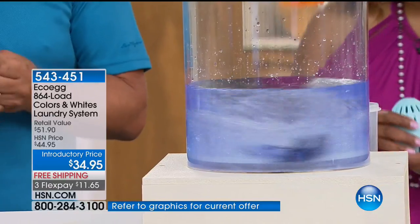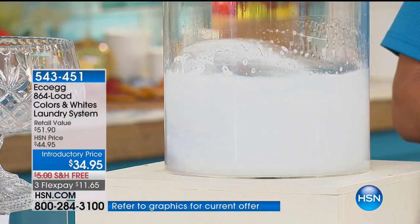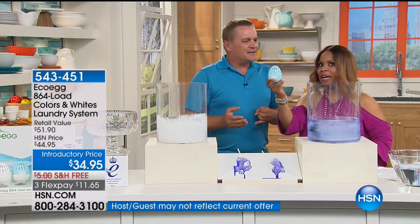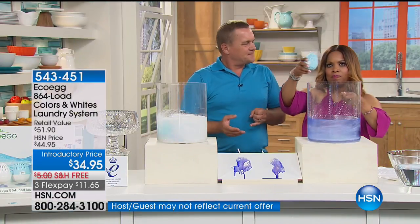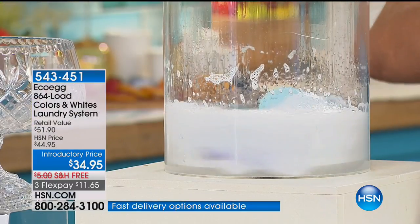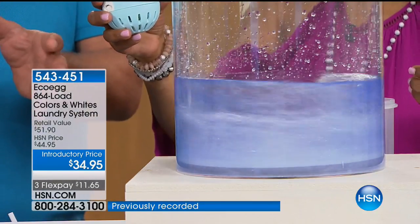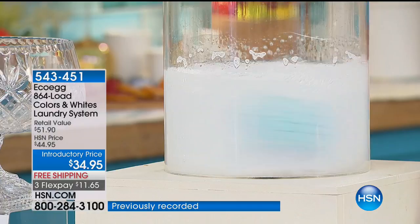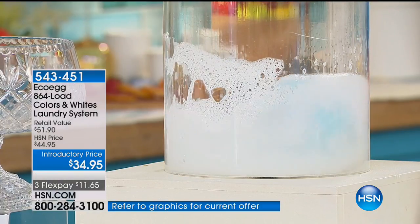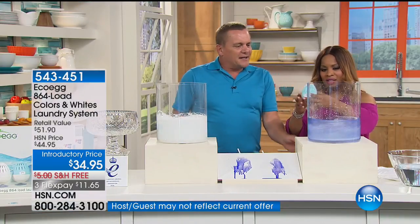Think about 864 loads of laundry out of this. Think about the amount of money you save — no pouring, no spilling. Think about all those jugs of laundry detergent: when you pour that into your washing machine and it rinses out in the spin cycle, it goes right back into the environment. By the way, the only scent we have available is the fresh linen scent — a lovely linen scent — and it's the number one scent that people choose.